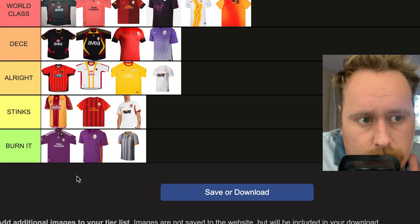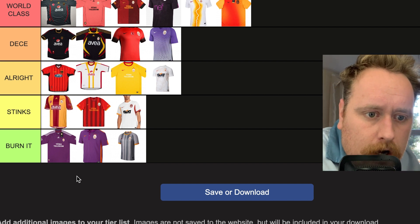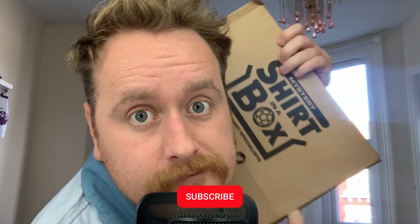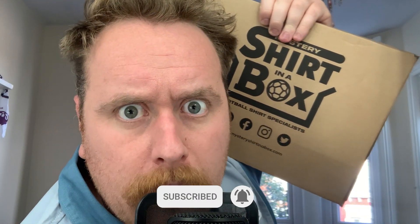I never thought I'd see the day where 'World Class' would outweigh every single other category. Fair play, Galatasaray — you've actually dropped some unbelievable kits. Thank you so much to Mystery Shirt in a Box. I can't wait to see what I get next month. Remember, this is not a paid promotion. And if you're new here, do me a massive solid and subscribe to the channel just down below. Let me know what your favorites were as well.